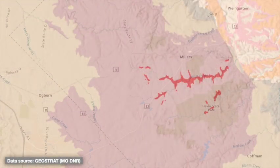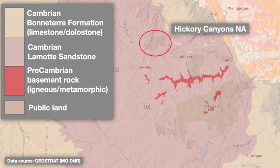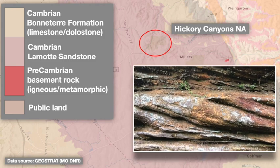A geologic map like this shows where different bedrock formations appear at the surface. There are three primary formations in this area — we're going to ignore the more complex stuff at upper right, because it's not directly relevant. Hickory Canyons occurs entirely within what's called the Lamotte Sandstone. Looking closely at the rock, you can clearly see rounded quartz sand grains and pebbles, as well as angular features called crossbedding, which we'll return to in a minute.